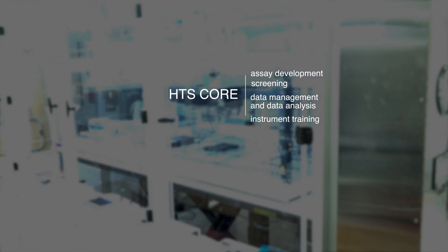My name is Paige Vinson and I'm director of the High Throughput Screening Corps and the Antibody and Protein Resource, both of which are in the Vanderbilt Institute of Chemical Biology. The HTS Corps provides services for assay development, screening, data management and data analysis, and instrument training. The Antibody and Protein Resource provides services for protein expression and purification and antibody production.